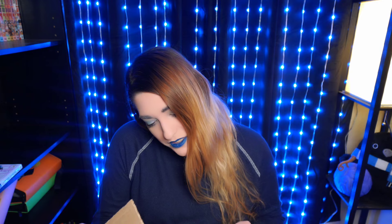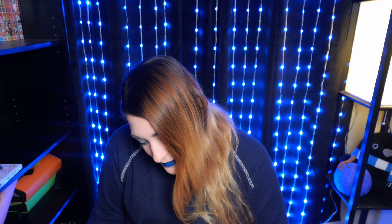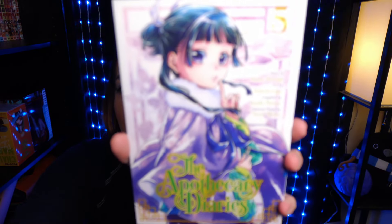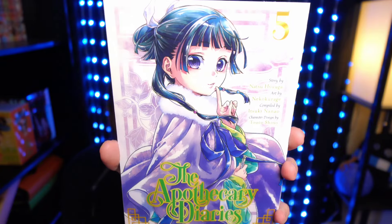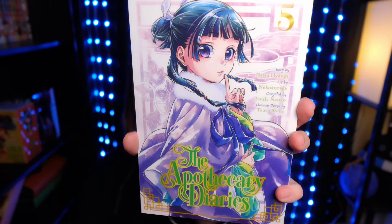My last order is from MF Logistics — I think this might be Crunchyroll. It is two figures and one volume, which is the Apothecary Diaries Volume 5. I love Apothecary Diaries. I really want to binge this every time I look at it, but I can't. So there is Volume 5.